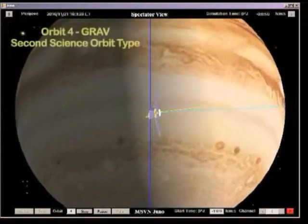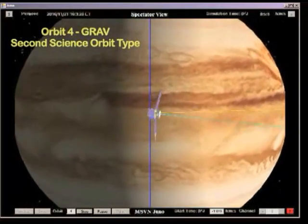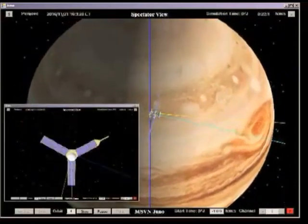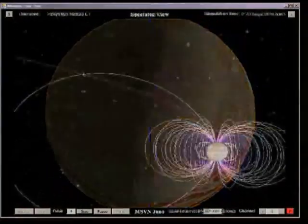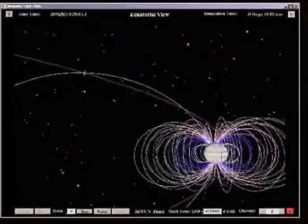The second science orbit type, called a gravity science orbit, is exercised on orbits 4 and 9 through 32, and is characterized by a flight system attitude in which two-way Doppler X-band and Ka-band links are maintained with a DSN tracking station on Earth for the duration of the Perijove pass. The Doppler measurements are essential for determining the distribution of Jupiter's mass.